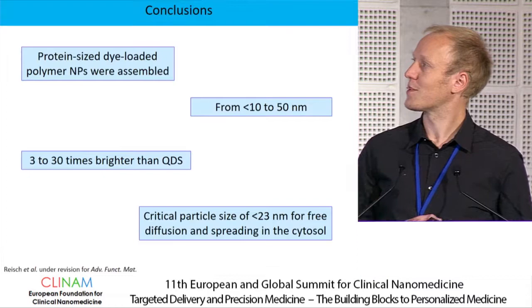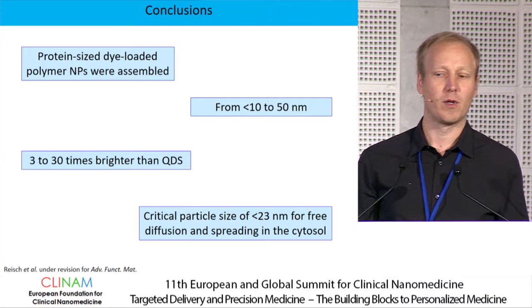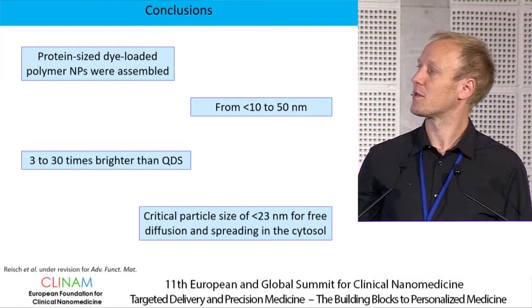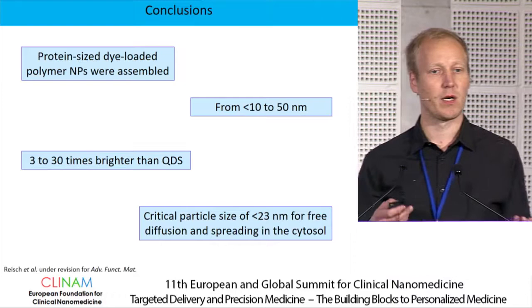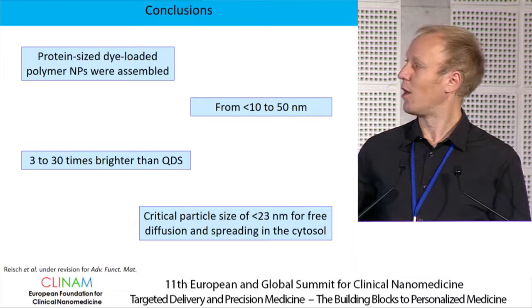In conclusion, using charge-controlled nanoprecipitation we can obtain protein-sized dye-loaded nanoparticles. We can vary the size from less than 10 to about 50 nanometers using the same system while maintaining very high brightness, especially compared to quantum dots. This allowed us to observe a critical particle size of about 23 nanometers that must be reached below in order to achieve free diffusion and spreading throughout the cytosol.